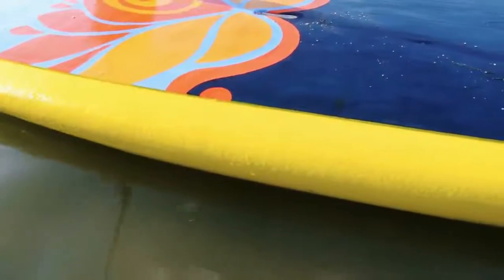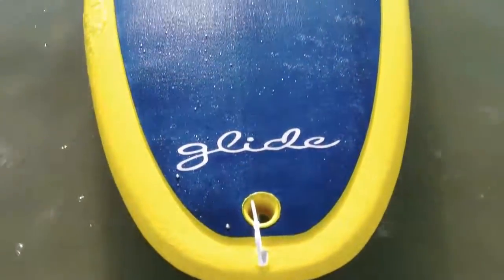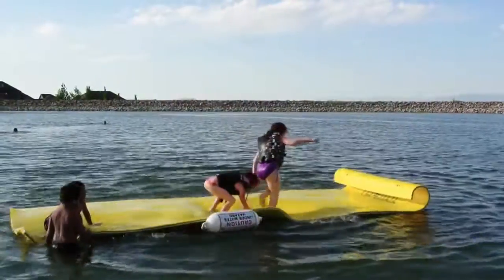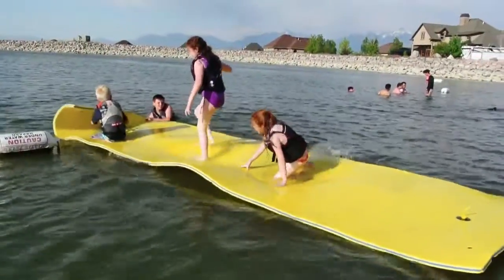At R7 Water Sports, you can rent all kinds of fun water activity equipment — from paddle boards, kayaks, and surf and wake boards, to the new water craze of a floating water carpet. The kids had a blast running and jumping on this foldable mat.